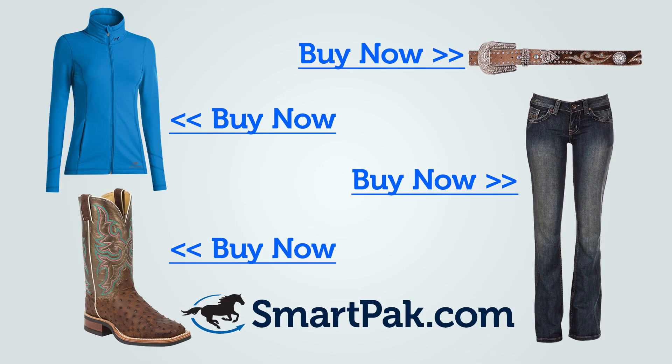Everything you see here is available at SmartPak.com. And remember, all orders over $75 ship free at SmartPak. Have a great ride!